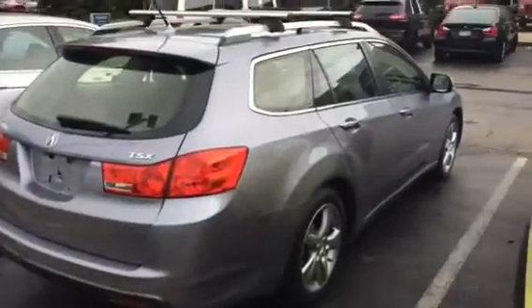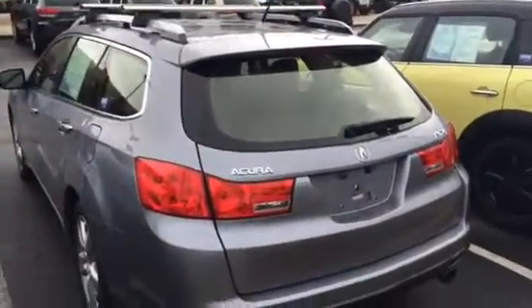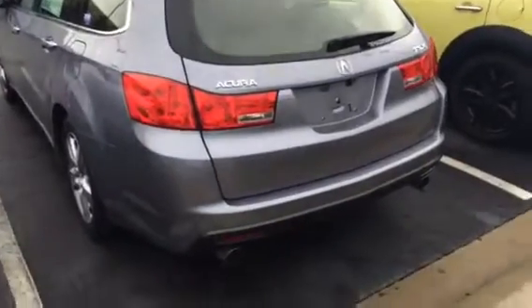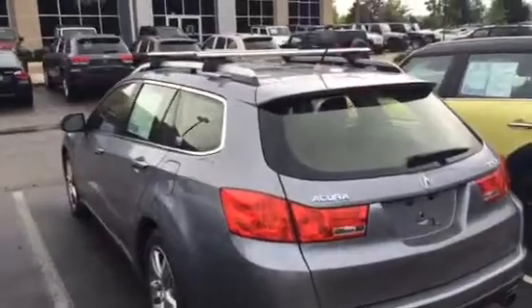I was going to do this for you when I first got here, but it was raining pretty hard and just recently let up, so excuse the delay. Here's the Acura TSX wagon. It does have the Crown confidence plan, so you will get the 100,000 mile lifetime limited powertrain warranty, which will cover the engine, the transmission, the drivetrain, and the all wheel drive system.